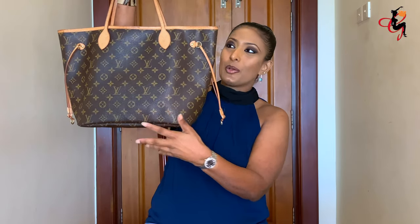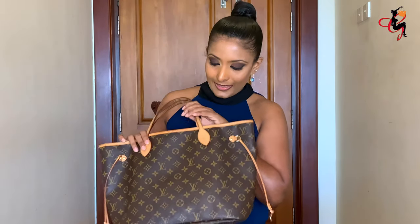Next up is the Neverfull MM in monogram canvas with untreated leather. I love the monogram style, but one thing I don't like is the patina on the handles. In Sri Lanka, because of the weather and humidity, it gets really dark — it doesn't stop at the beautiful honey color. But I've used this bag to death — for work, for travel. It's a great starter bag. In the newer version, you also get a pouch included with the handbag for the same price.